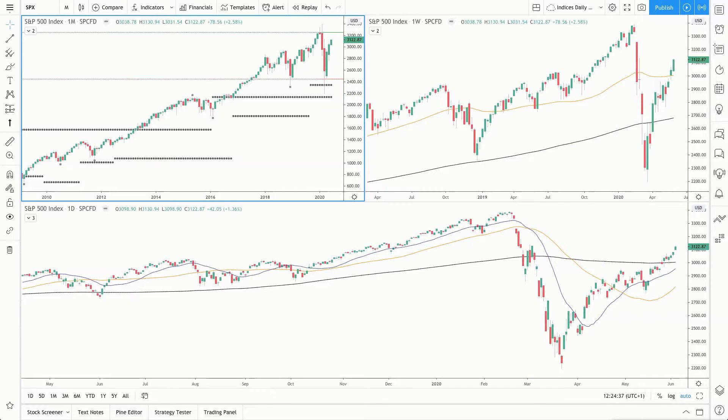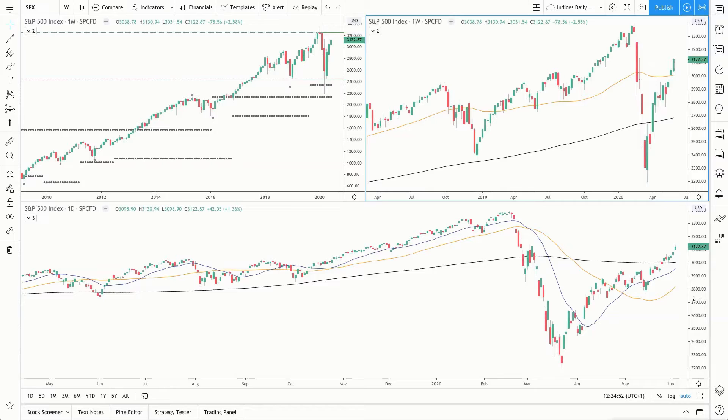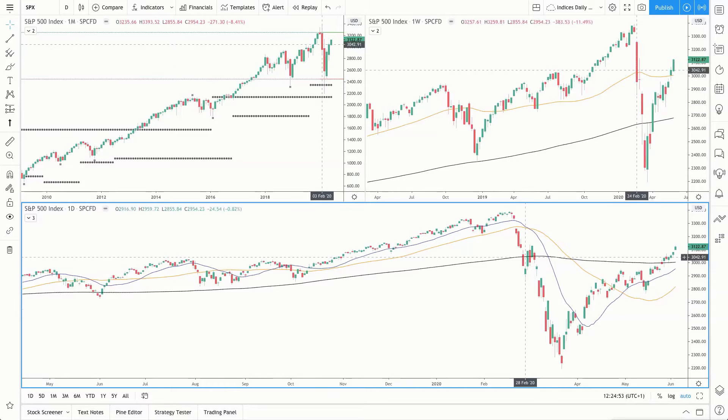Let's move into the charts and catch up with price action. If you're new to these daily updates, I recommend starting with the recording that's pinned to the top of our Facebook page so that you get a good understanding of what I go through in these charts. As always, this is our three-screen setup — we have the monthly in the top left, weekly in the top right, and our daily chart down here across the bottom.